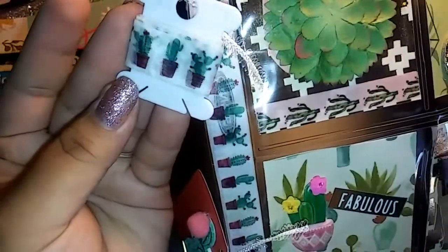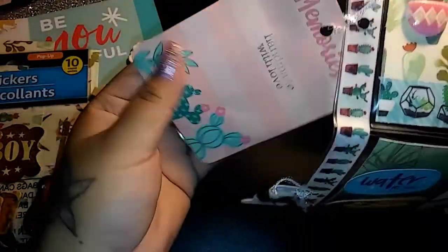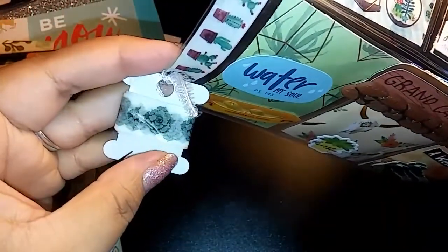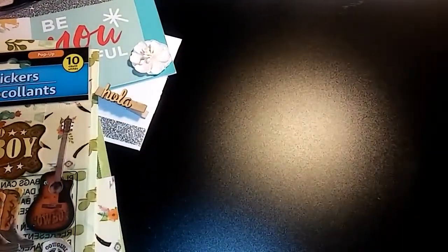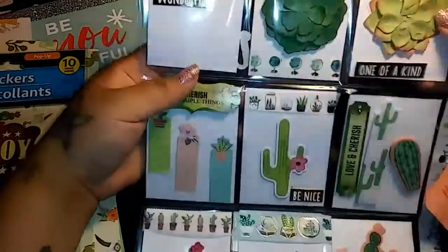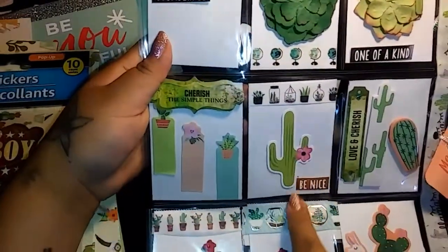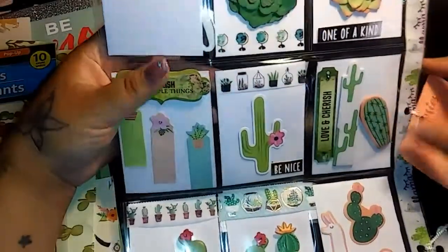And then she made this cute little tag and it says 'handmade with love,' super cute. She included some more washi. And you guys, the back is even cuter — it's super cute. She included some goodies here. This one says 'one of a kind' and 'cherish the simple things.' Some tags, a little cactus, some sticky notes, and a little sticker here — 'love and cherish.'